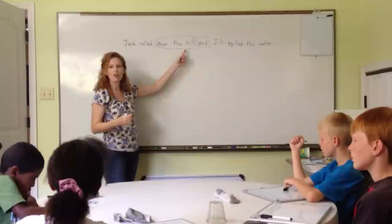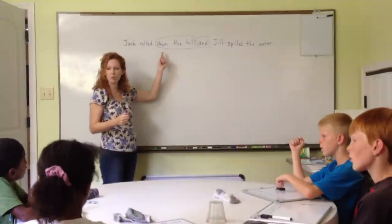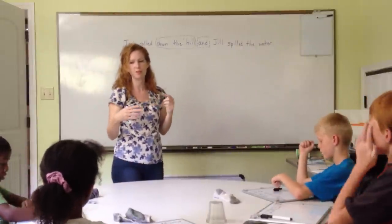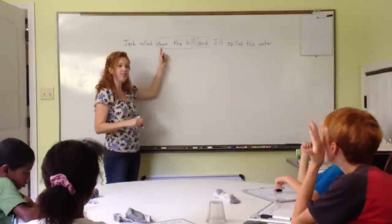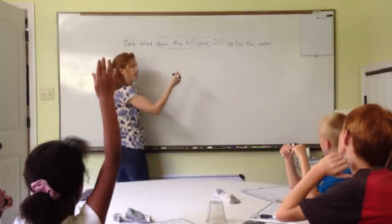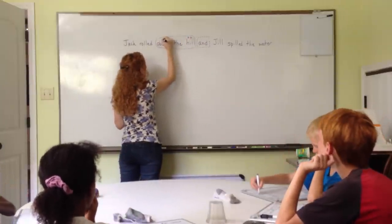Jeb, right here — 'down the hill' — which one is a preposition? Down. That's right. And to be a preposition, what does it have to have? An object. That's right — an object of the preposition. Down what? Hill. Hill is the object of our preposition, and we label 'down' as a preposition.